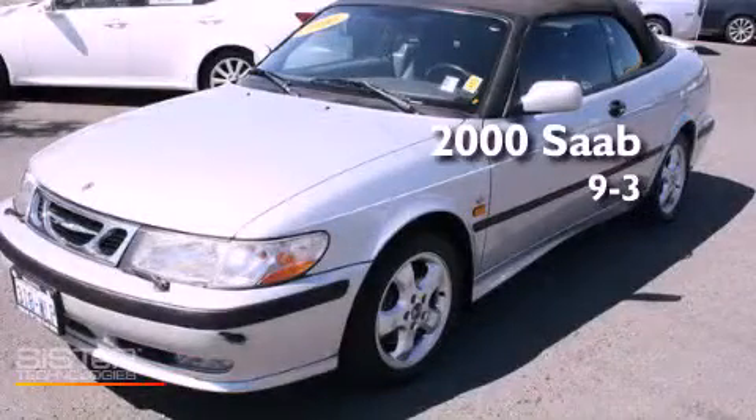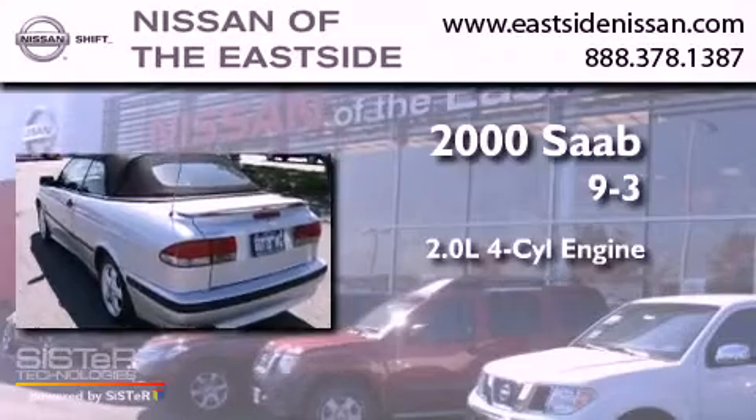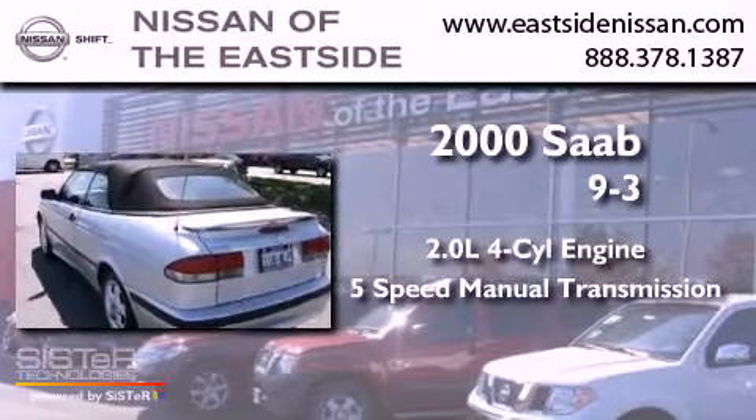This is a 2000 Saab 9.3. It has a 2.0-liter 4-cylinder engine and a 5-speed manual transmission.